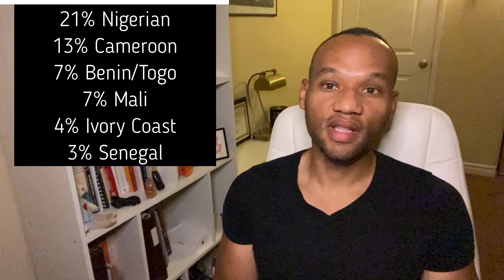13% comes from Cameroon, 7% from Benin or Togo — again, these are all countries that had African slaves taken from them and brought to North America and the Caribbean to work on plantations. 7% also comes from Mali, 4% from the Ivory Coast, and 3% from Senegal. So that's the makeup of the 55% African DNA that I have.